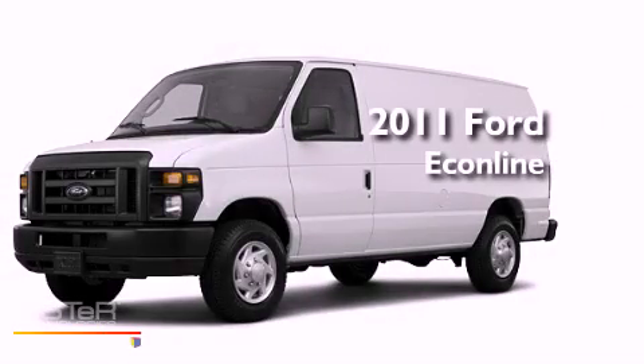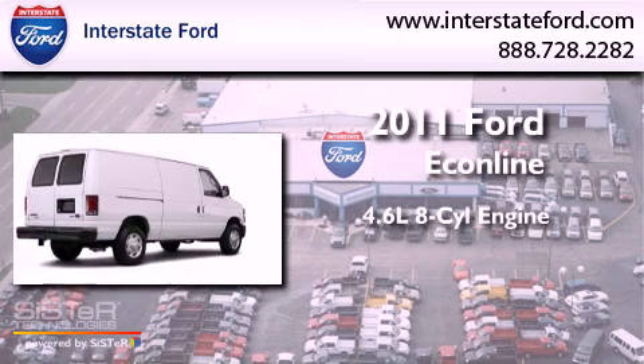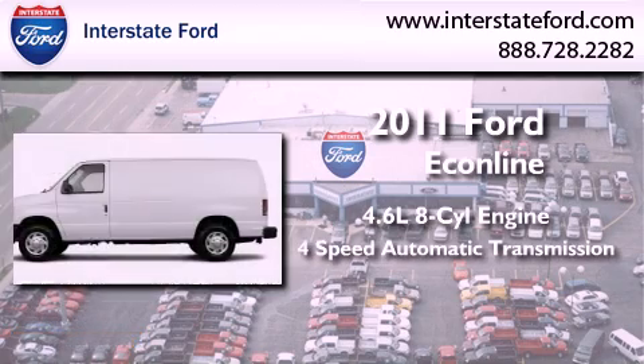This is a brand new 2011 Ford EconoLine. It has a 4.6 liter 8-cylinder engine and a 4-speed automatic transmission.